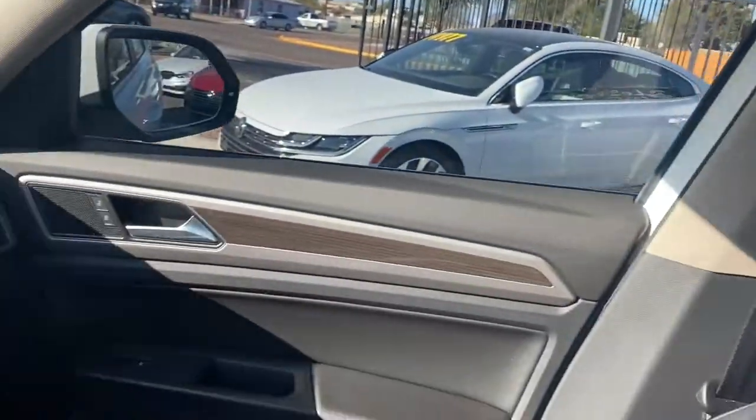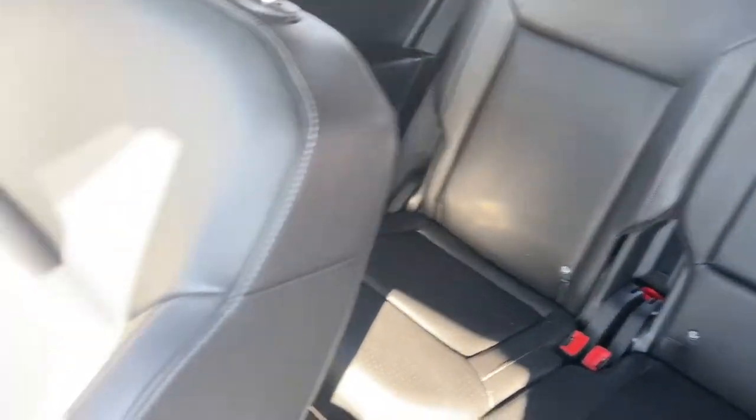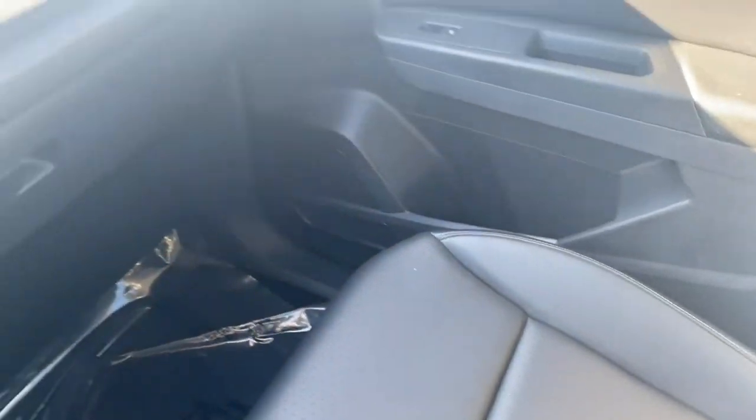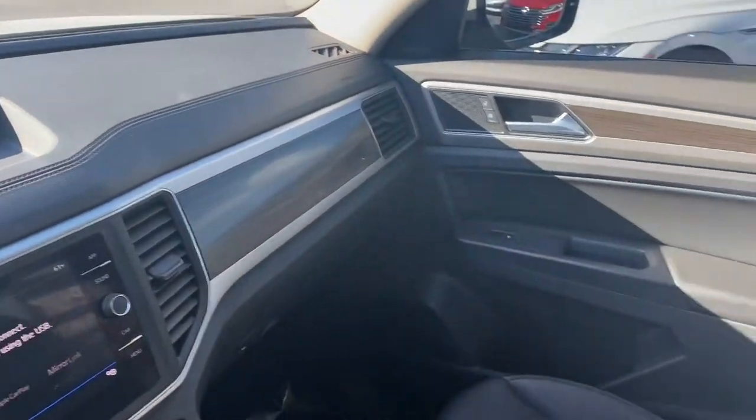In the back for the second row of seating, you get vents with climate controls, two USBs for charging, and a 12-volt socket. Like you saw before, you also get vents for the third row. It comes with a fully leather-wrapped interior — really comfortable, really premium-feeling leather.